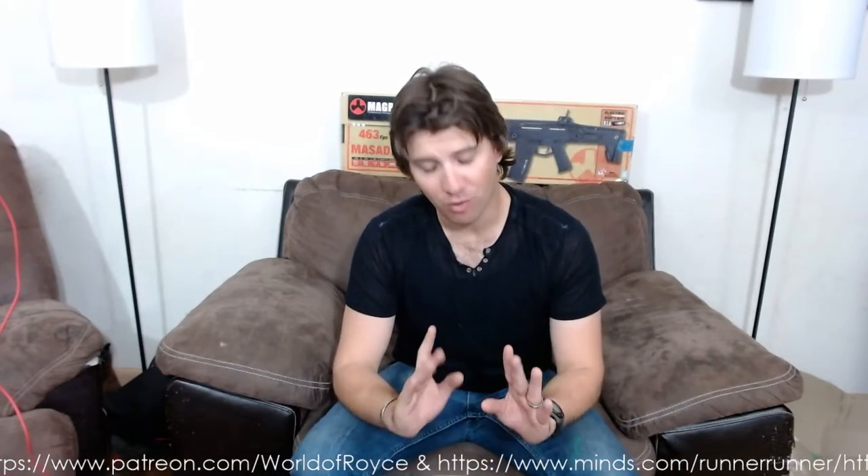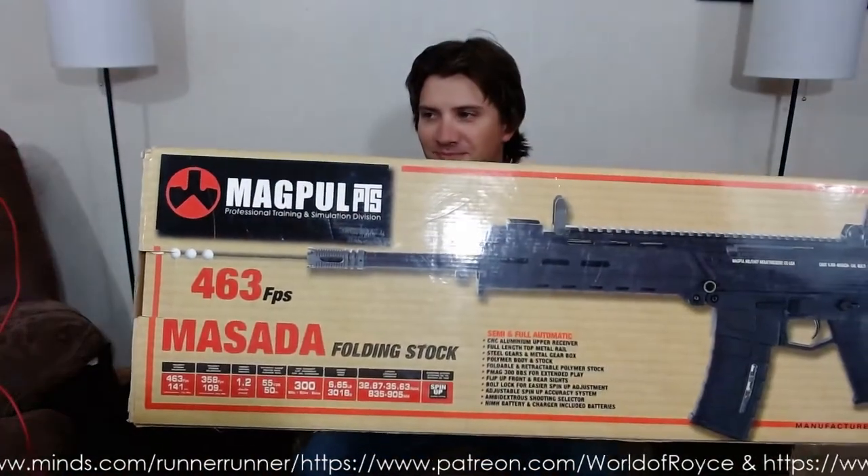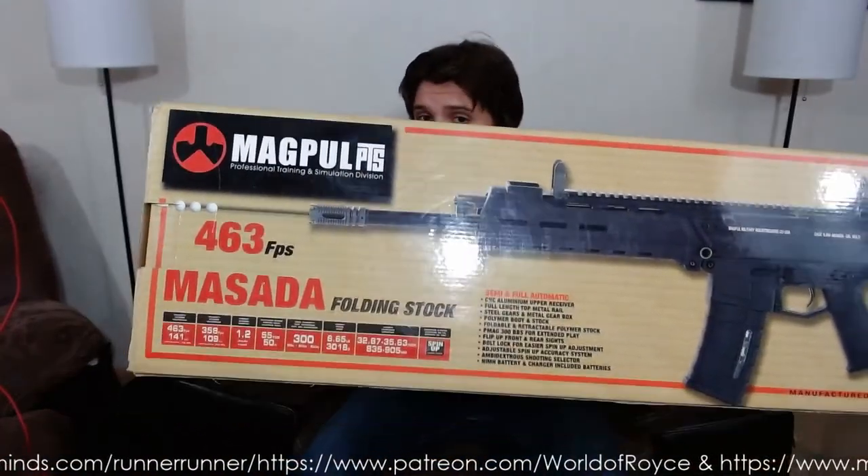Ladies and gentlemen, my name is Royce, I am your Runner Runner. Welcome back to a gear review, something I don't do very often, and this review I promise you is long overdue because I am reviewing the infamous Barbie today. This is my Magpul PTS Masada, and for those of you out there going 'no, that's not a Masada, that's an ACR'...